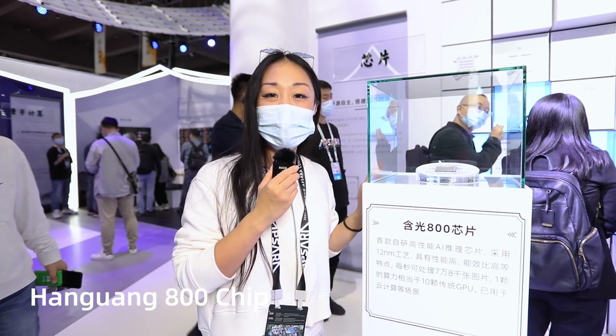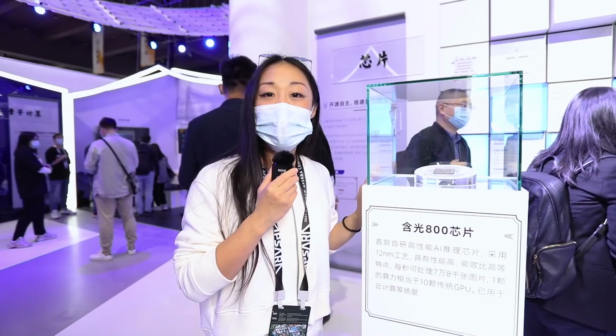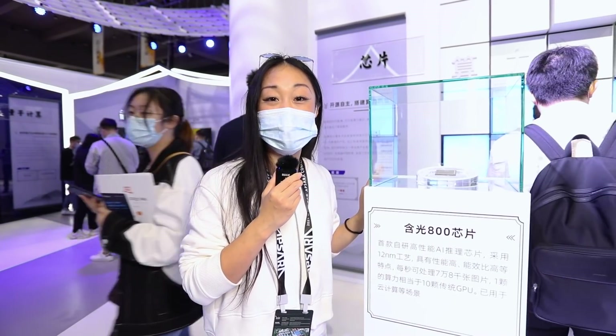Here we are in front of HANGUONG 800. It is the AI GPU, which can process more than 78,000 pictures in one second.